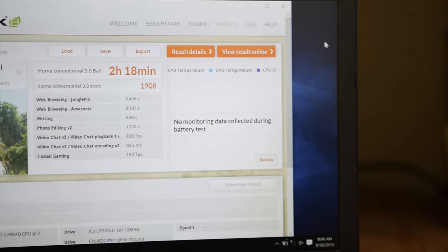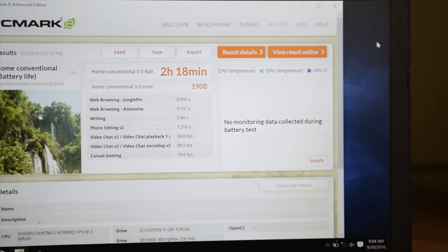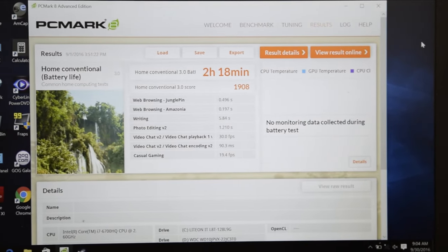Battery life on the 61-watt-hour battery is alright, coming in at just over two hours on the PCMark 8 battery life test. Webcam-wise, the 720p camera is actually really poor — even in direct lighting conditions it makes my face appear like it's in the shadows and doesn't adjust the exposure properly. However, the microphone is actually of relatively good quality.